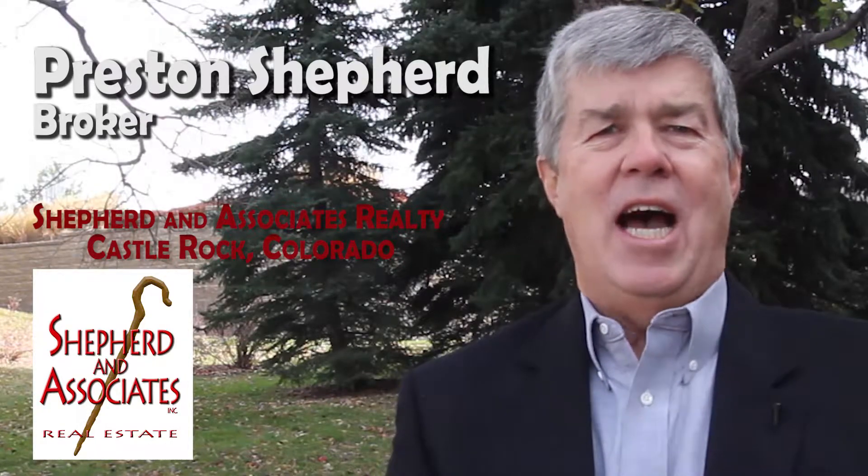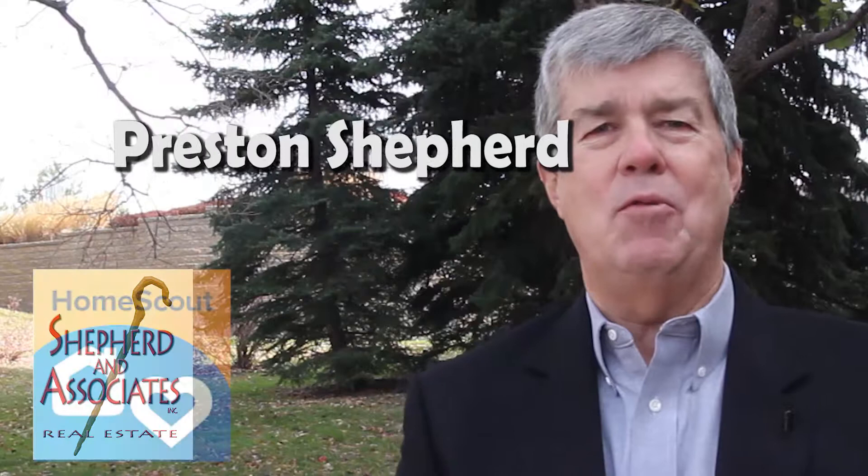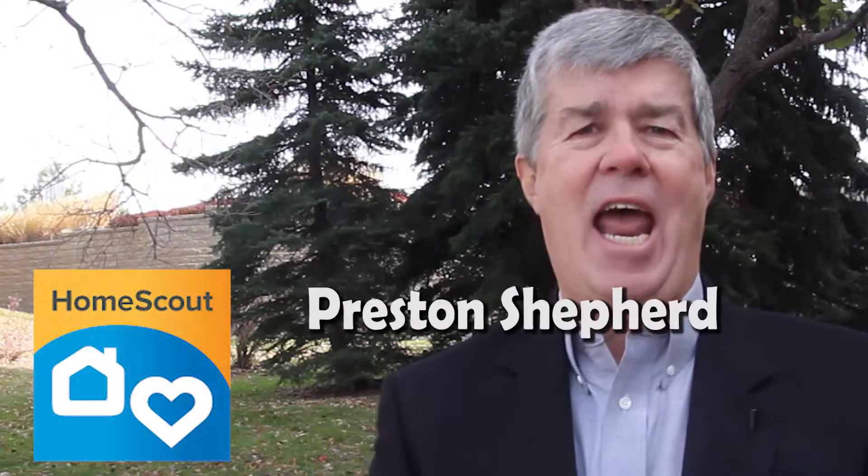Hi, my name is Preston Shepard and I'm the broker for Shepard & Associates Realty located in Castle Rock, Colorado. I would like to share with you about my new real estate search site and app.